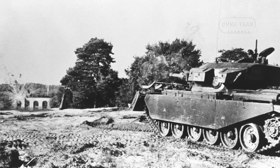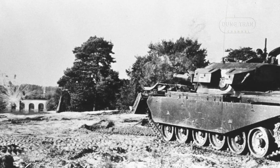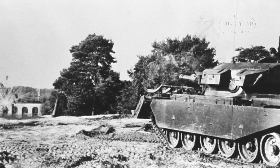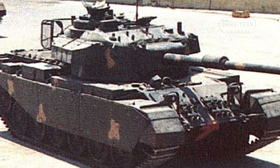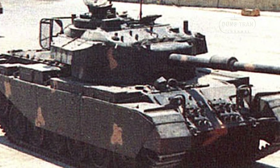In early 1986, Jordan further upgraded the Taric tanks by installing Graviner's crew fire and explosion suppression system kits. This safety measure was implemented on all Jordanian tanks, including the Taric, enhancing crew survivability in the event of fire or explosion.